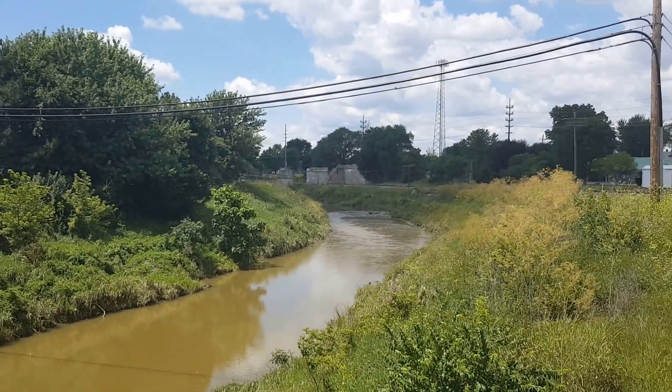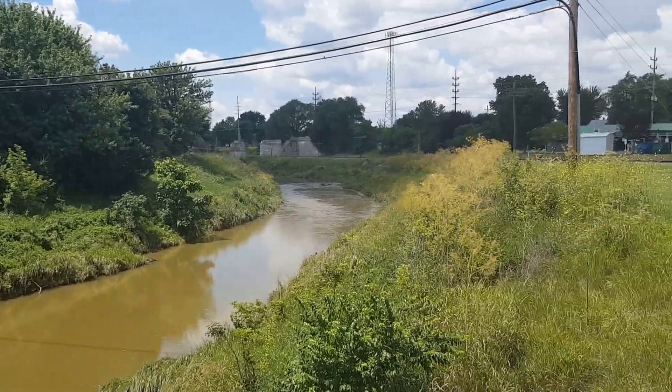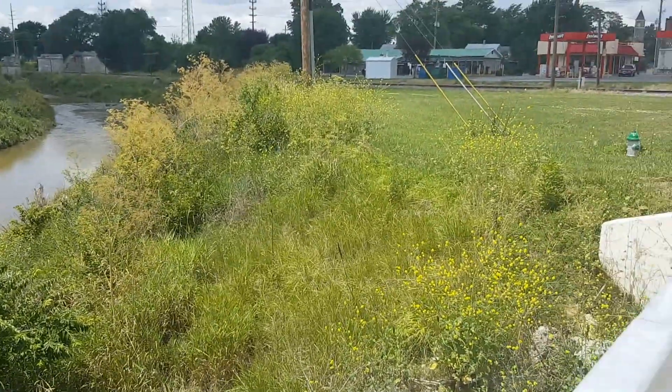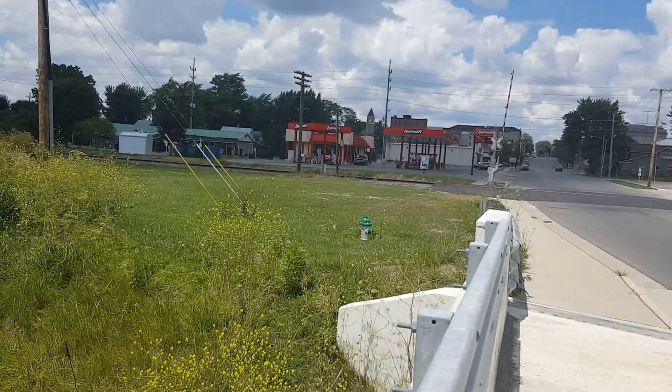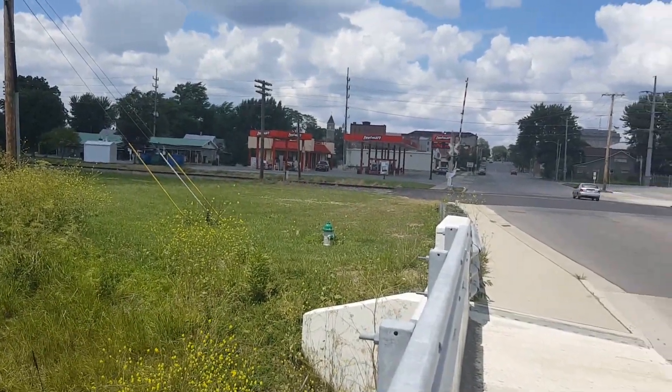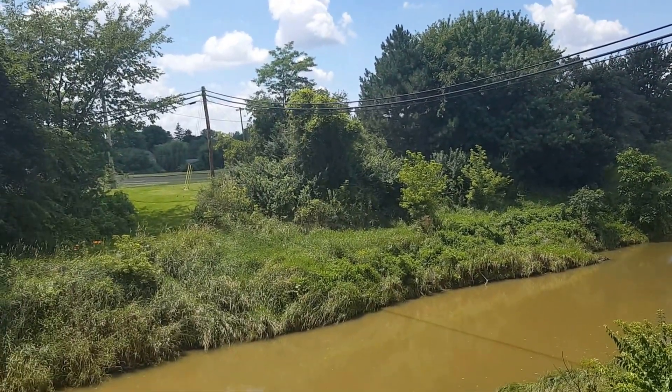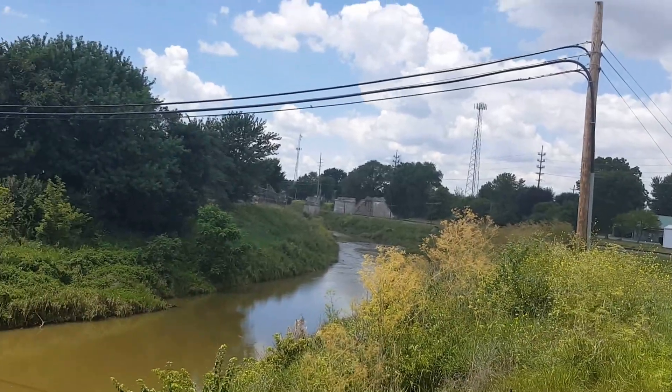These fire hydrant colors are definitely very interesting, to say the least — got this gray and red over there. It's a nice site on the Scioto River on US 68. That's it for this one.